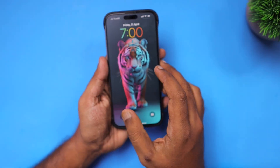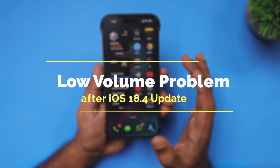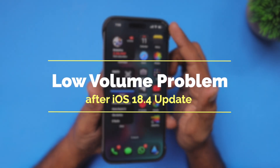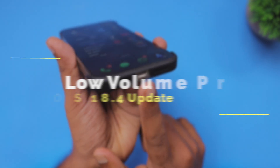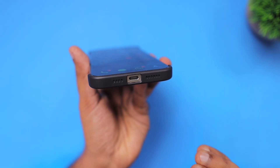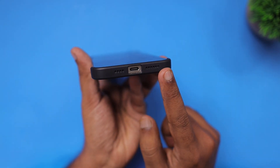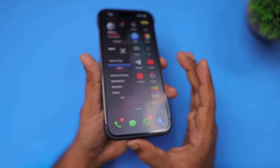Hey guys, how are you doing? After the latest iOS 18.4 software update, some users have reported that their iPhone volume on the speaker at the top and at the bottom is kind of low. If you are experiencing a low volume problem after the latest iOS 18.4 software update, these troubleshooting steps will help you to fix it.